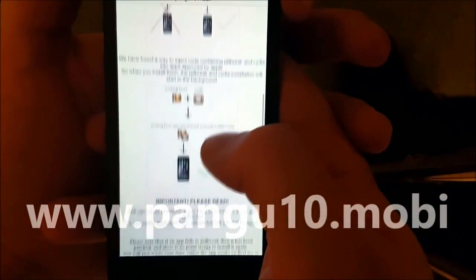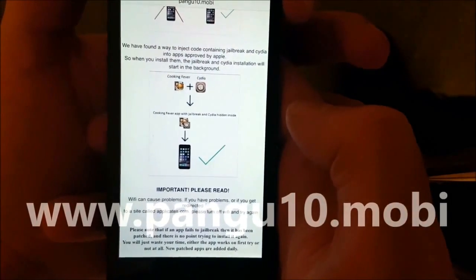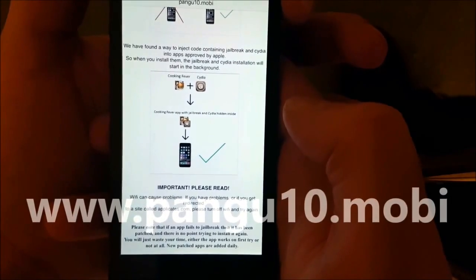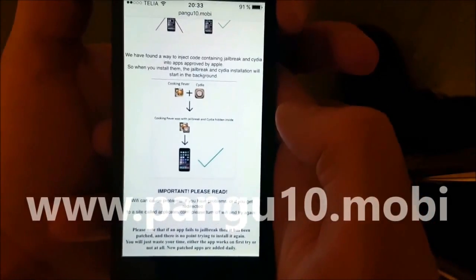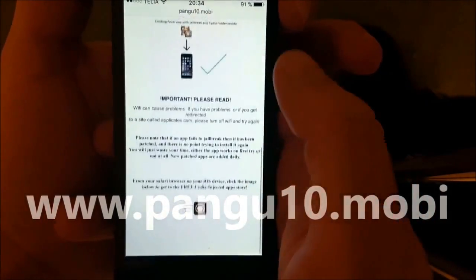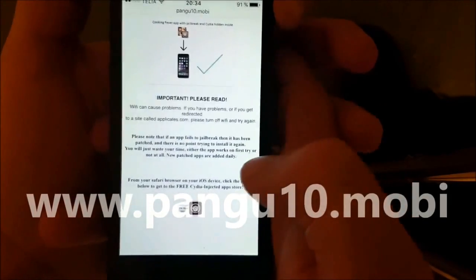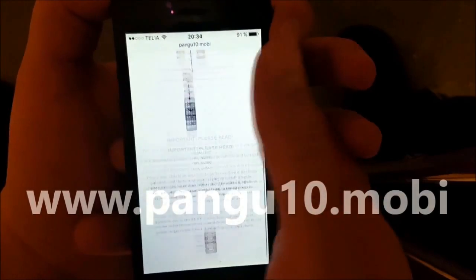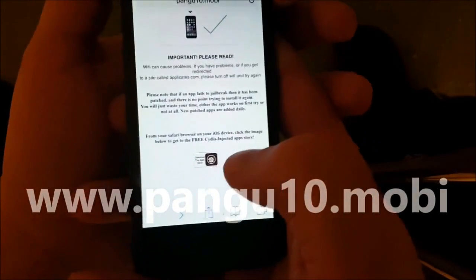What you need to do is just download one of these injected apps, start it up, wait for about 30 seconds so Cydia has time to install stuff in the background, then restart your device and you should be all done. Go to pangu10.mobile and scroll down to the bottom.